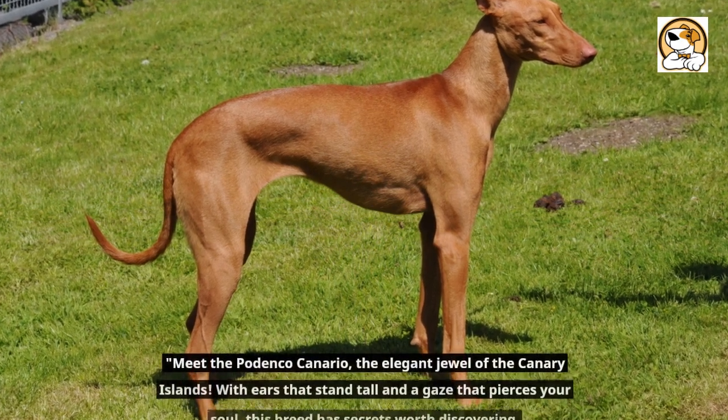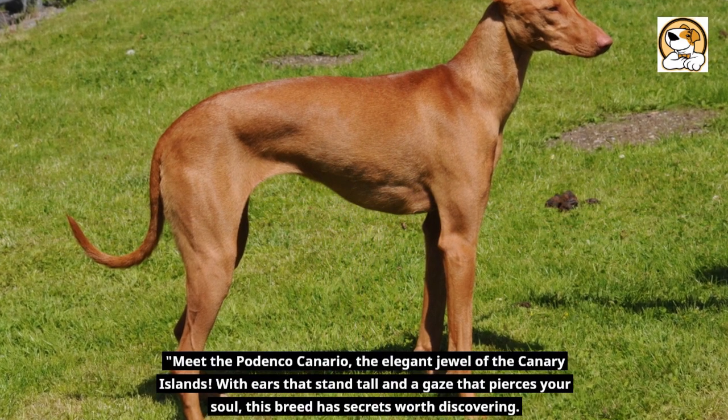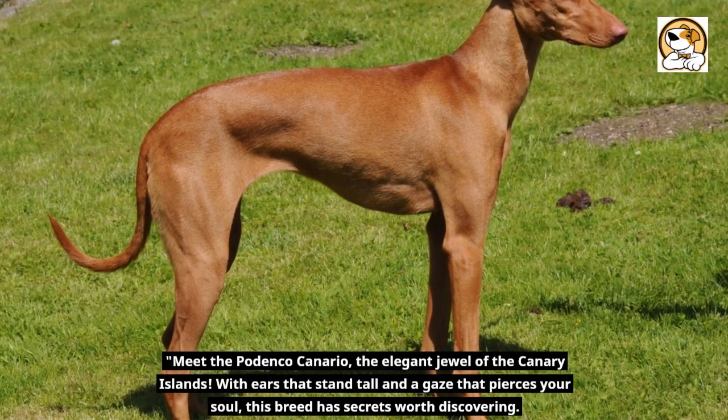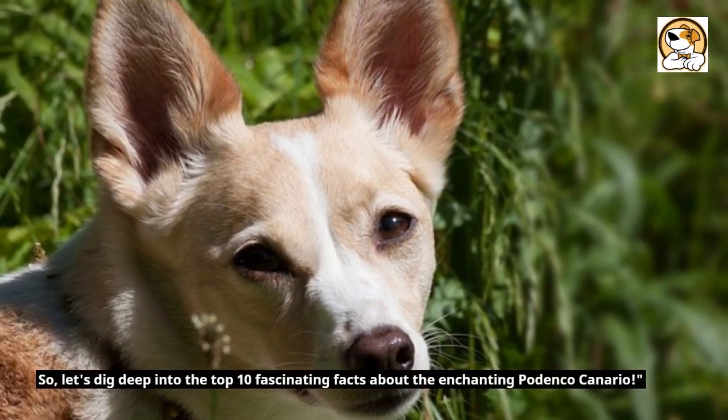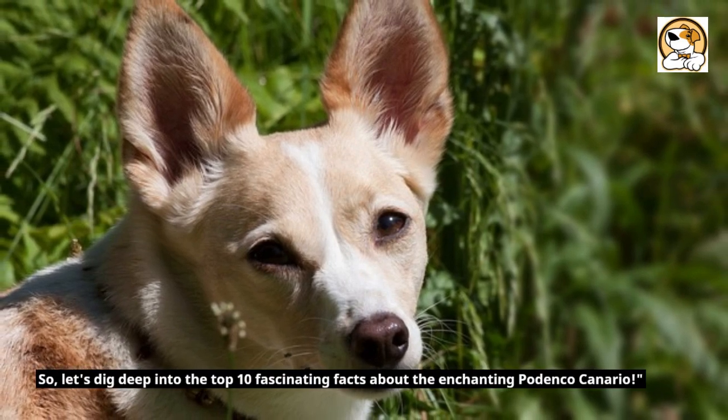Meet the Podenco Canario, the elegant jewel of the Canary Islands. With ears that stand tall and a gaze that pierces your soul, this breed has secrets worth discovering. So, let's dig deep into the top 10 fascinating facts about the enchanting Podenco Canario.